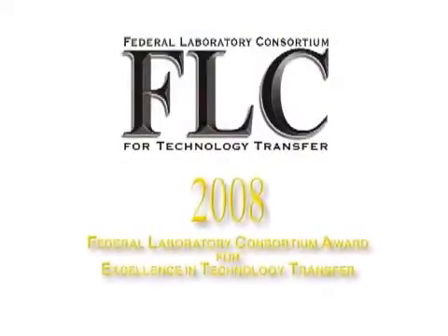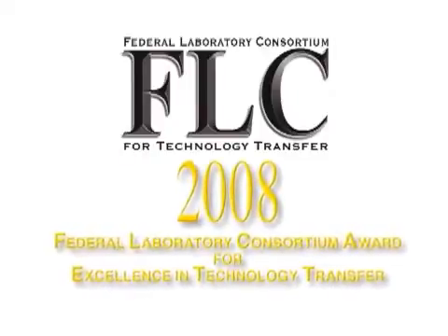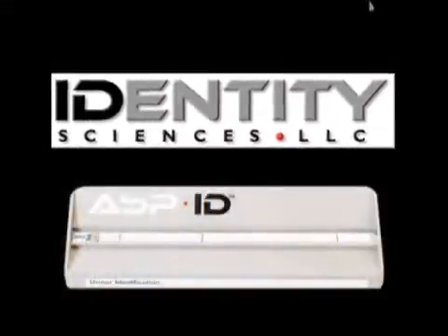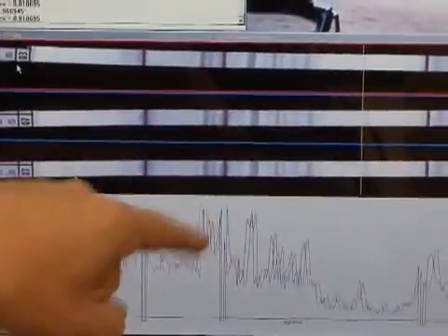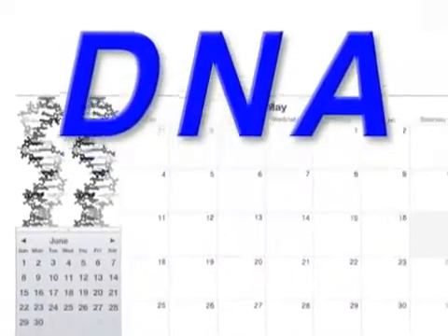This technology received a 2008 Federal Laboratory Consortium Award for Excellence in Technology Transfer. Working closely with Partner Identity Sciences, they have developed ABPID into a commercially available testing system with pattern identification software that provides sample analysis results and comparisons in two to five hours, compared with days or weeks for DNA.